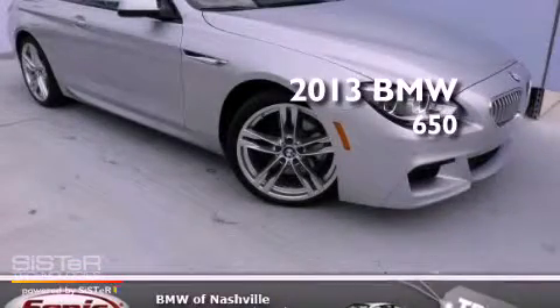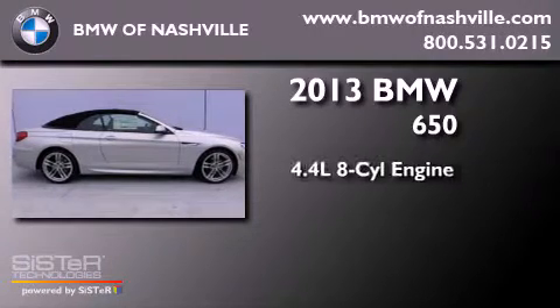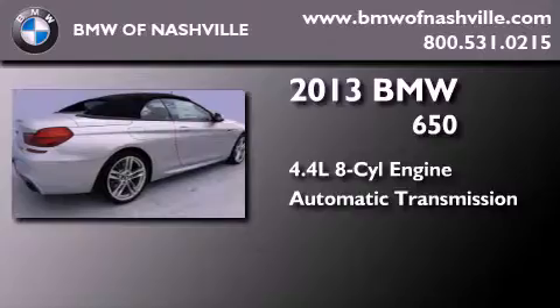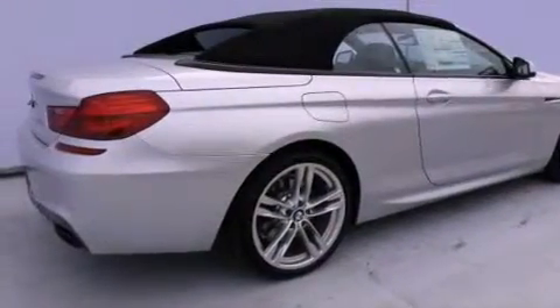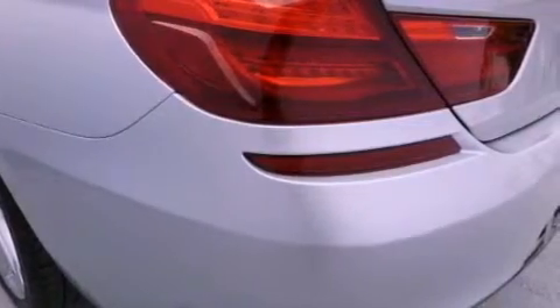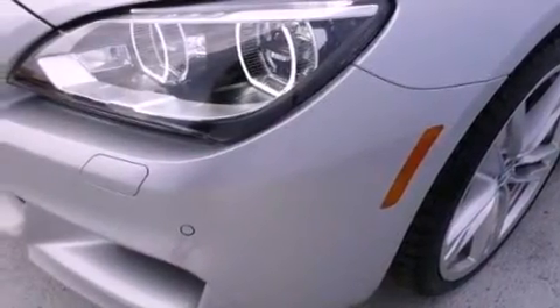This is a brand new 2013 BMW 650 that features a 4.4 liter 8 cylinder engine and an automatic transmission. Its top features and packages include the M Sport package, an active suspension system, a navigation system, heated front seats, alloy wheels, and high intensity discharge headlights.